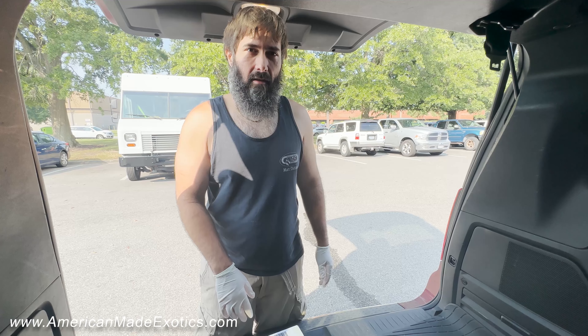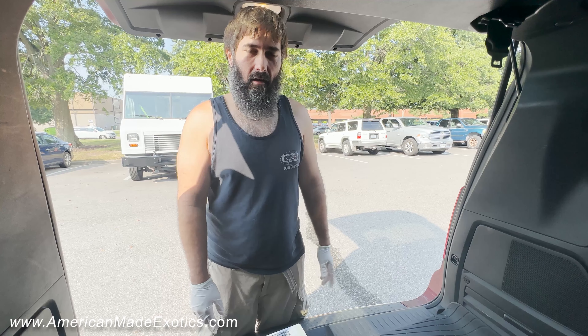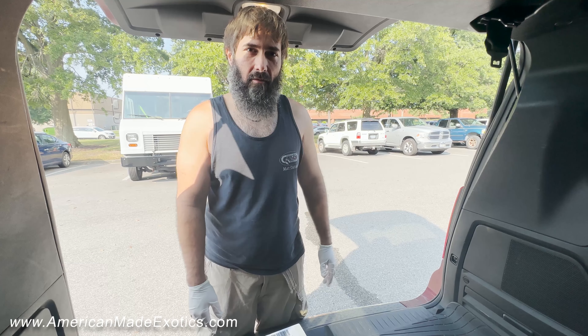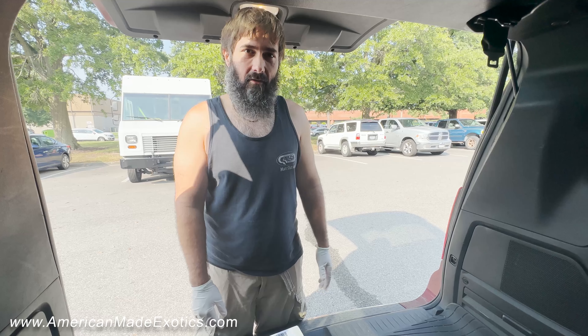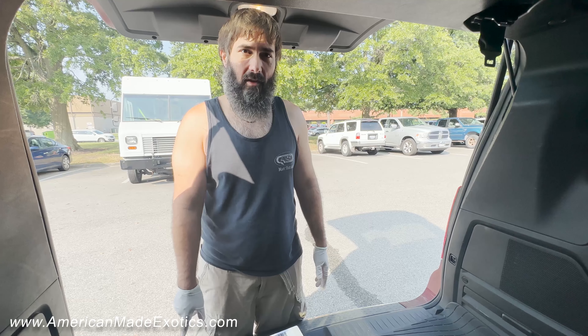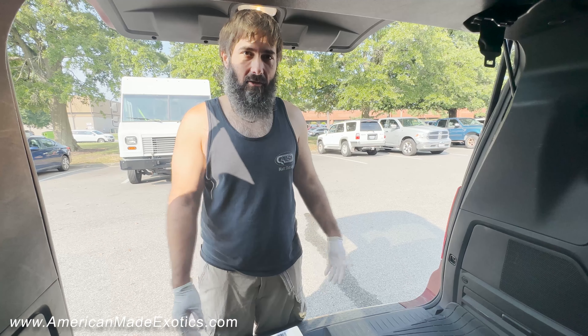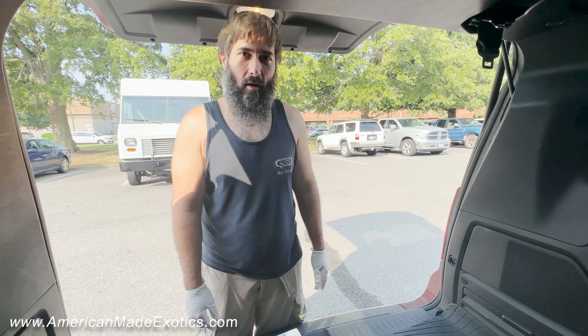We got another hog nose in today. This is one that my daughter was really excited for — she loves the super arctic stuff, so she just fell in love with it. It is a super arctic anaconda, 66% posthead albino, 50% posthead toffee. She kind of picked it off the looks; she just likes the super arctic stuff.